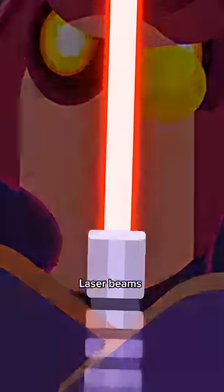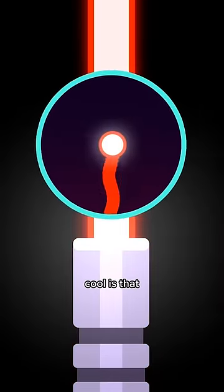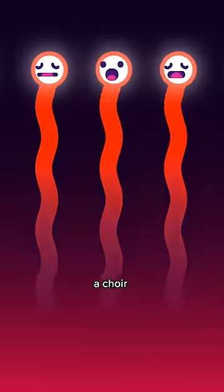How lasers work. Laser beams are high-energy light beams that can be focused very tightly. What's cool is that all photons in a laser beam have the exact same frequency or tone — much like a choir of light.